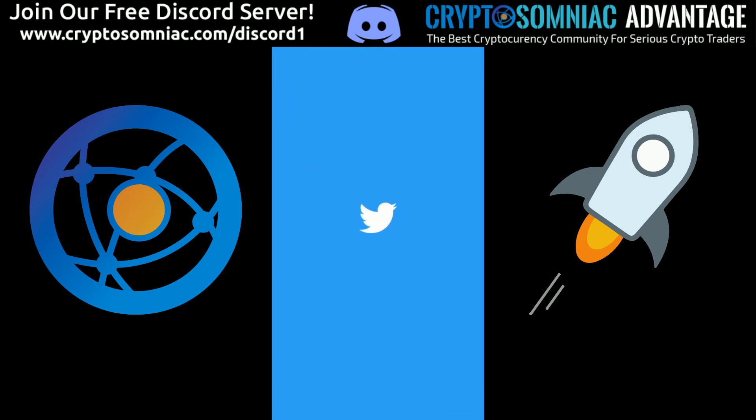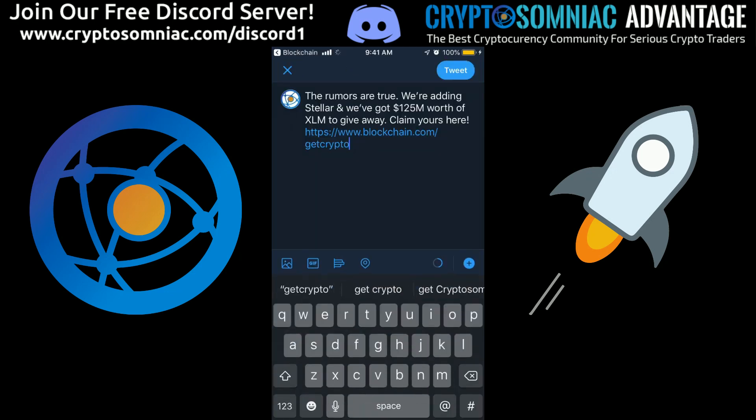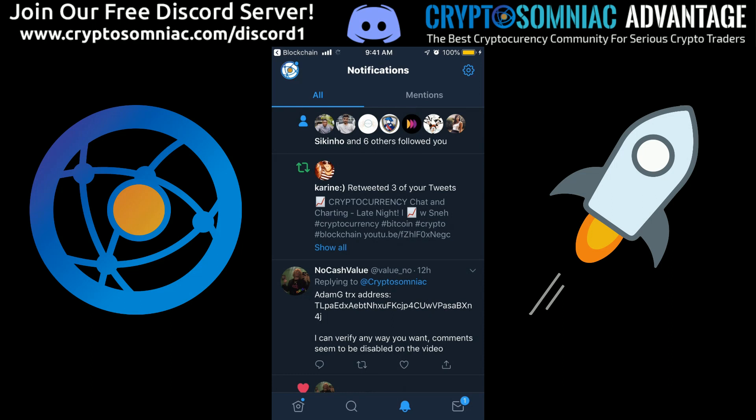We'll go ahead and tweet about it. Pretty cool — just like that, guys.